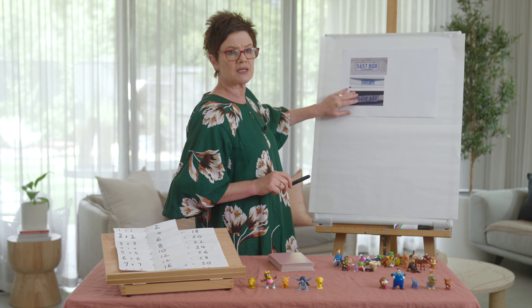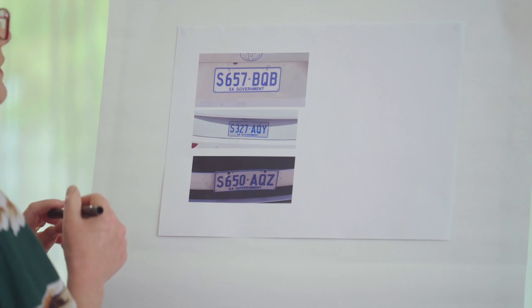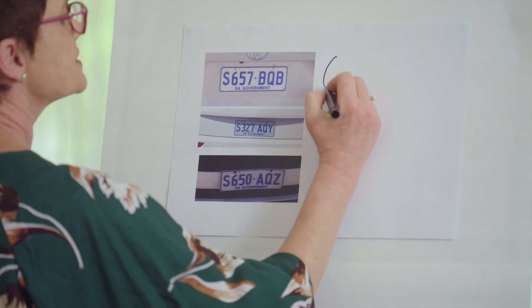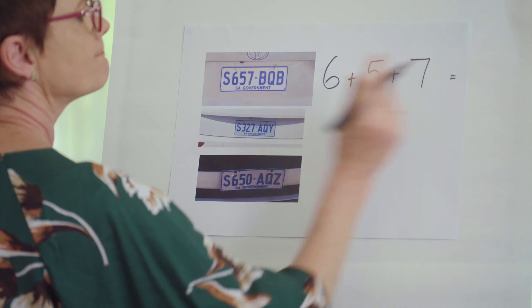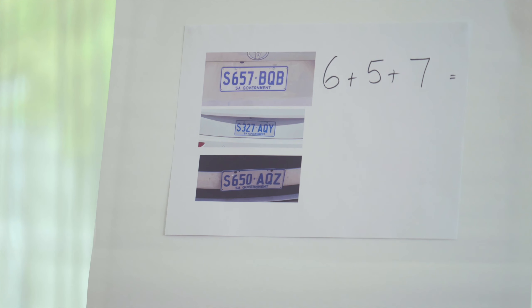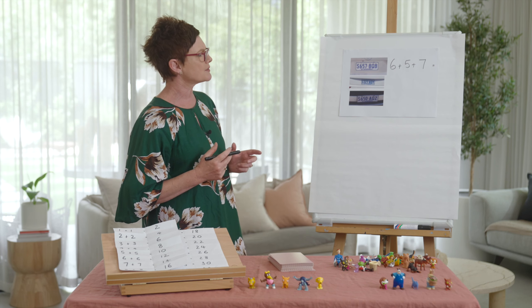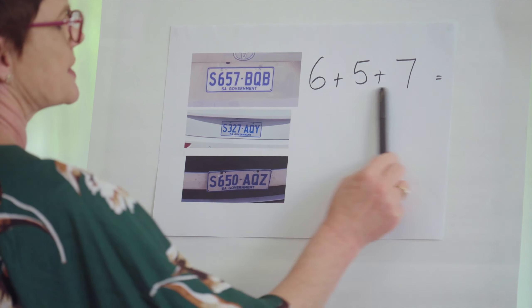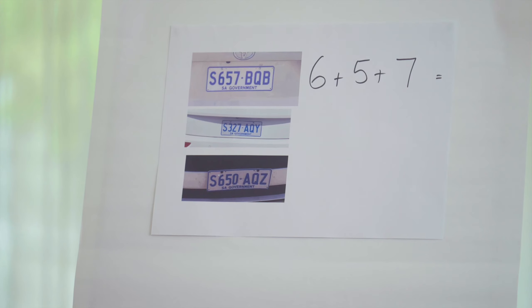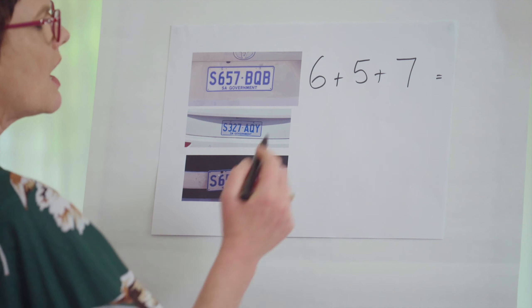You guessed it — number plates! Let's have a quick look. We've got a tricky one today: six plus five plus seven. We know how to bridge, we know how to look at our doubles — there are lots of different ways we can approach this number sentence. Have a think about how you might like to start.